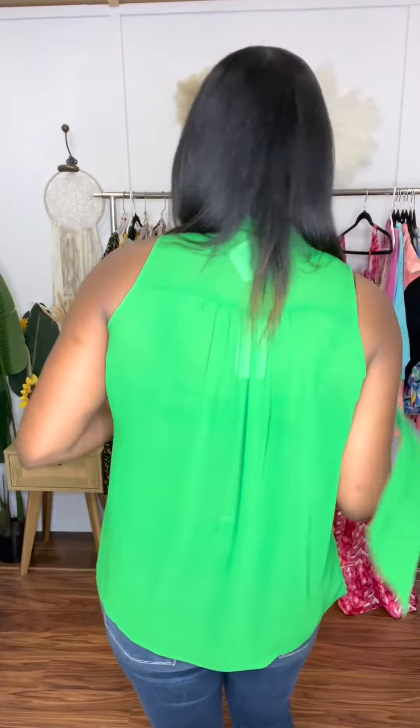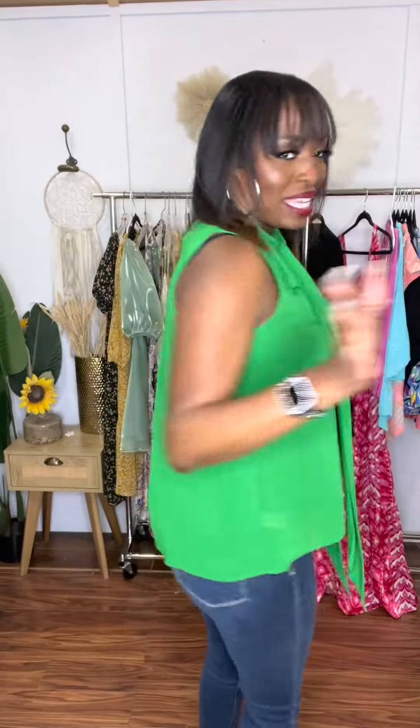Here is the back — it hits just mid-hip. This is beautiful. You can wear it with jeans, with slacks, or even a pencil skirt. Gorgeous top — I love this and I hope you do too.